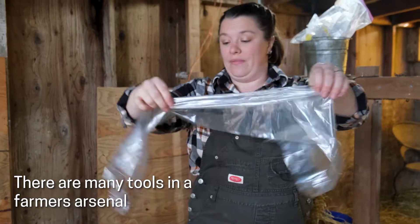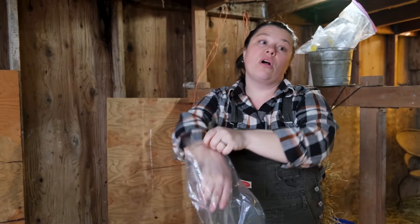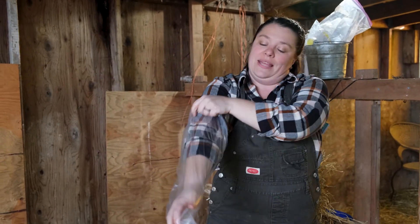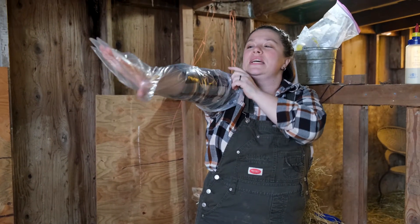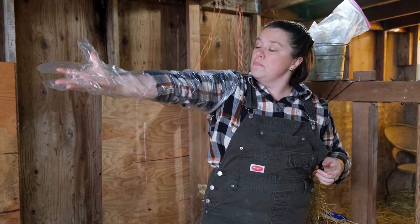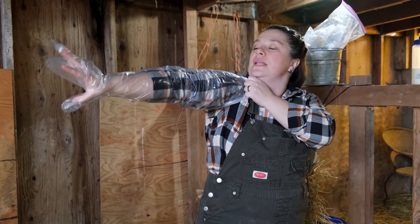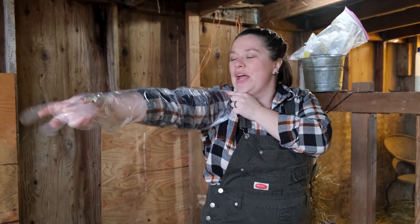Sometimes when the ewes are having a lamb, the lamb gets stuck. Maybe it's turned the wrong way or it's too big. And then I'm the farmer, so it's my job to put on this really big glove and help the mom get the baby out. It's just a huge glove so I don't get sheep goo on me. And I help pull the lamb out.